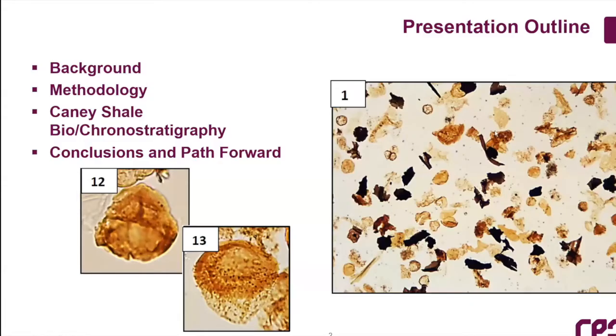Just a little presentation outline. I'll give you some background on the project and RPS, talk a little about the methodology. Discussing Paleozoic biostratigraphy is somewhat of a challenging concept, and I'll describe why in a couple of slides. Then I'll get into the Arbuckle Wilderness outcrop samples, the kerogen and palynological interpretations, and then discuss a few conclusions and the path forward.